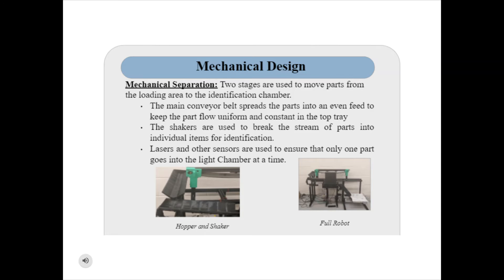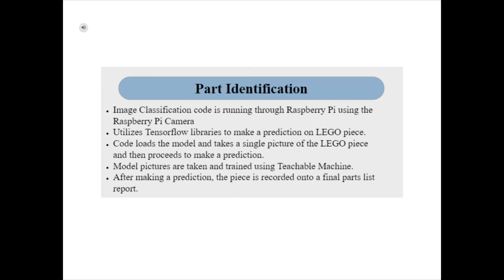The image classification is done using the Raspberry Pi and the Raspberry Pi camera. The code is written in Python and makes use of libraries like TensorFlow. TensorFlow is a library that allows for deep machine learning, and its main usage for the robot is to detect the LEGO piece and give a prediction on what that piece is. In order to do this, we must first make a model with pictures of all the LEGO pieces that we have.